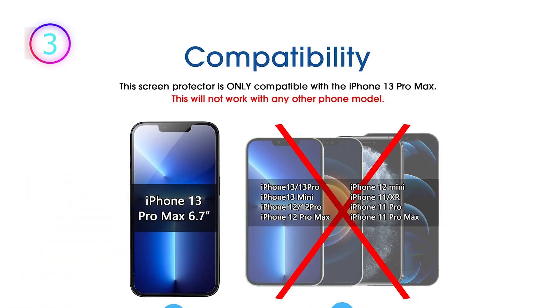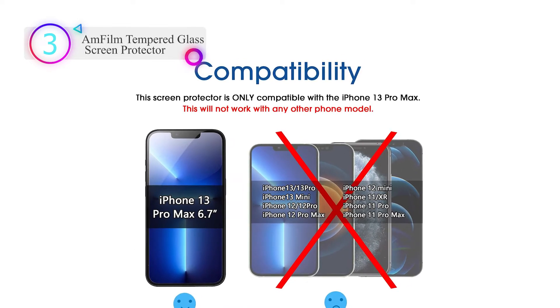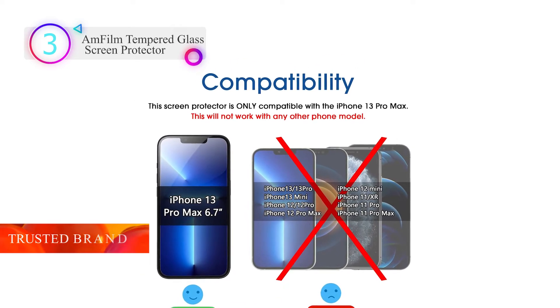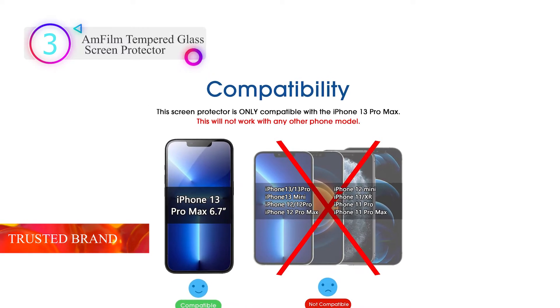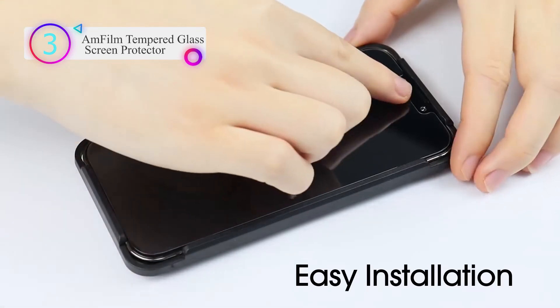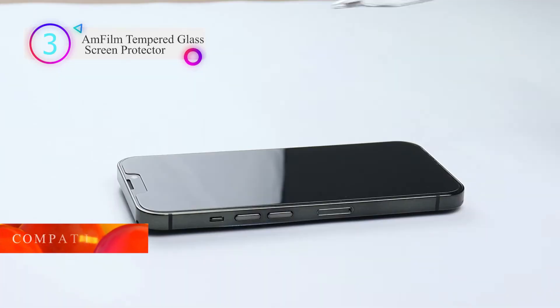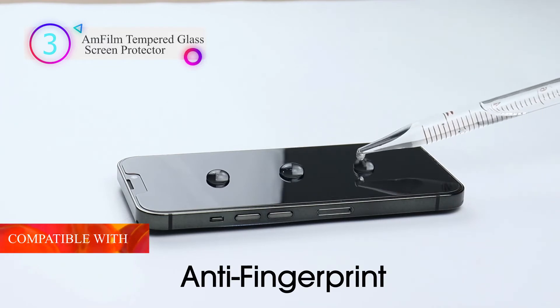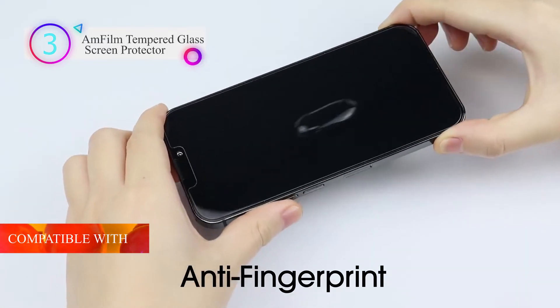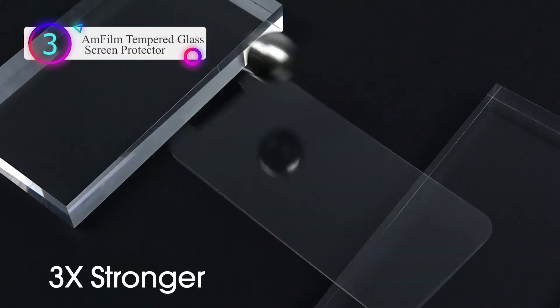Number 3 on our list is the AMFilm Tempered Glass Screen Protector. Over 5 million users worldwide trust AMFilm to protect their iPhones. This protector is specifically designed for the iPhone 13 Pro Max 6.7-inch display (2021), and is compatible with most phone cases.